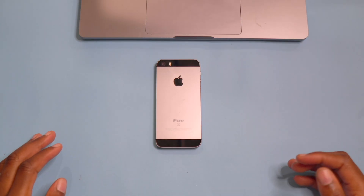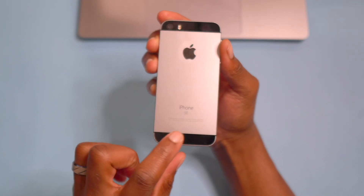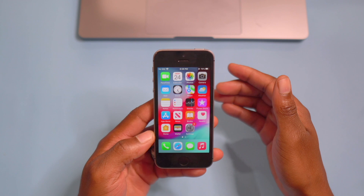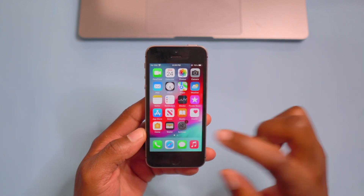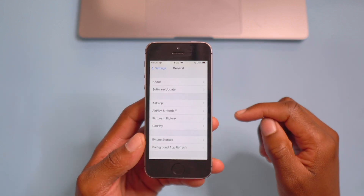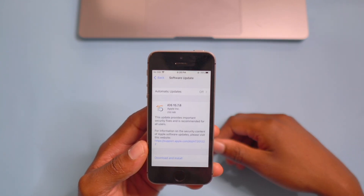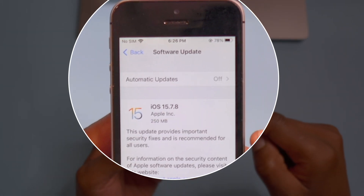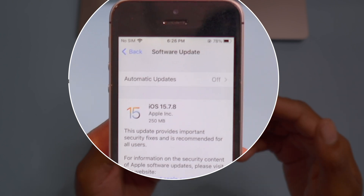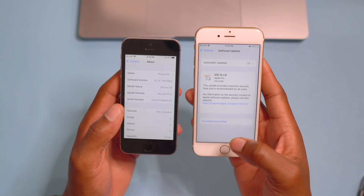What's up guys, welcome back to Half Man Half Tech. This is the iPhone SE and this device has a brand new update. If we go into Settings, go to General, and go to Software Update, you can see it checks for an update. Right here we have iOS 15.7.8 — this update has just been released, it's fresh and it's rolling out to all supported devices right now.